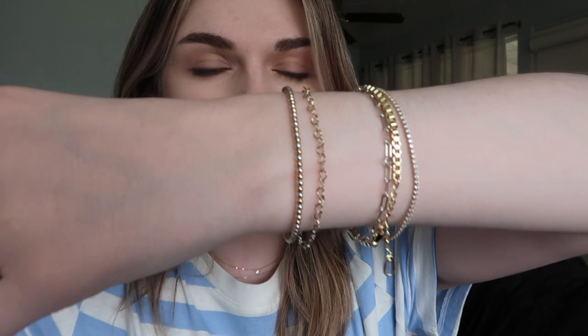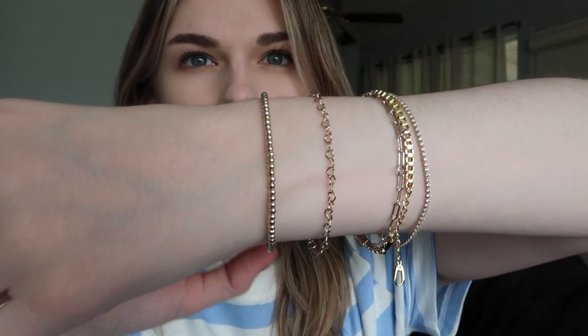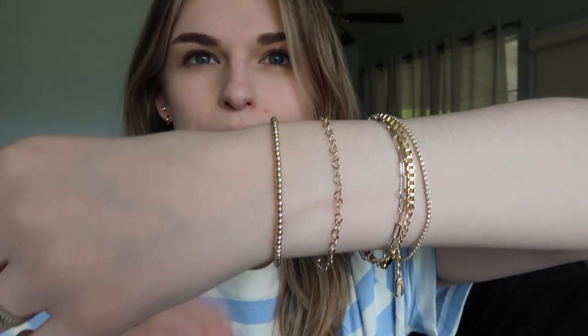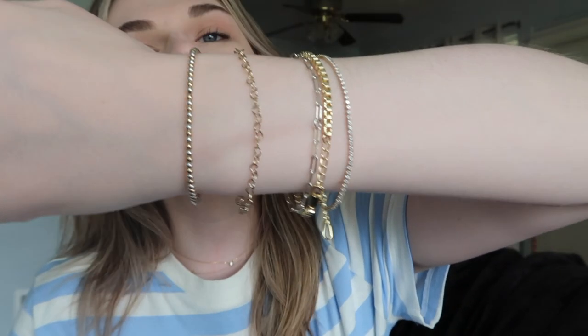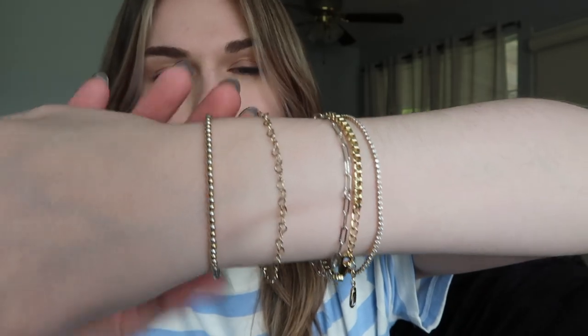I found this website — Faircoast Fine Jewelry — where they have a tool that tells you based on your skin complexion which metal colors are going to look best on you: white gold, rose gold, or yellow gold. For my skin tone it recommends silver or white gold, but your girl just doesn't want to. This beaded bracelet is gold and white gold alternating beads. I got it from an Etsy shop called Belumi — B-E-L-U-M-I — I'll link them below. I love them, I've bought from them for years. Just a really great brand.